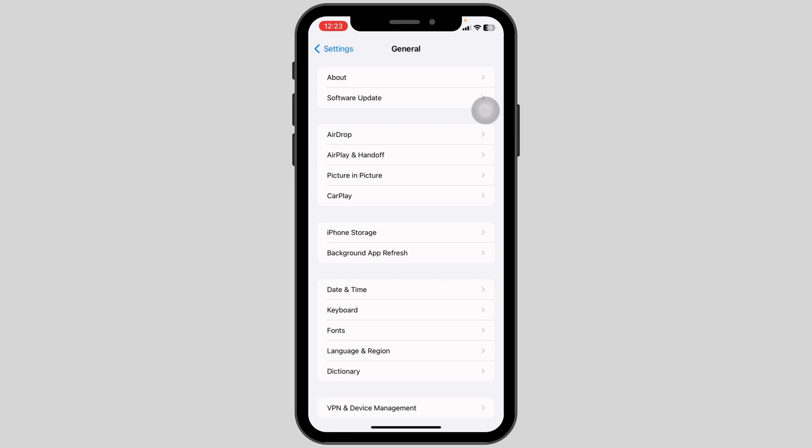The next thing you can check is your charging port and your charger. Clean your charging port and make sure your charger is working well.